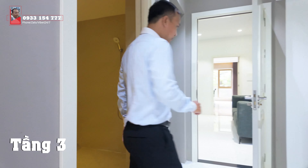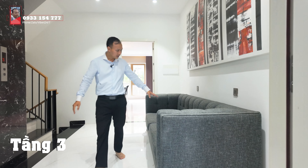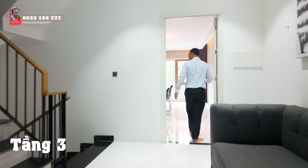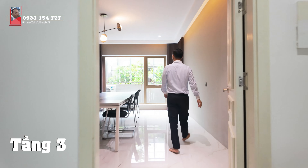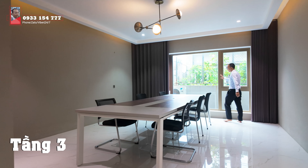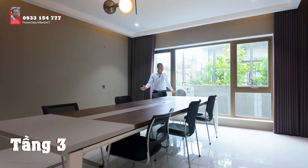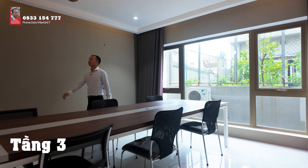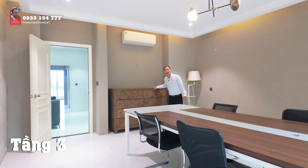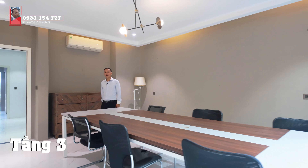Trở ra thì chúng ta sẽ đến sảnh thang máy, có một ghế nghỉ. Và chúng ta sẽ đến với khu vực phòng họp. Đây là không gian phòng họp - Thế Nghĩa sẽ đi một vòng. Đối với không gian phòng họp thì chúng ta sẽ dùng ánh sáng tự nhiên bởi hệ thống cửa kính ở đây. Có điều hòa lớn để đủ lạnh cho phòng này. Rất là đẹp.